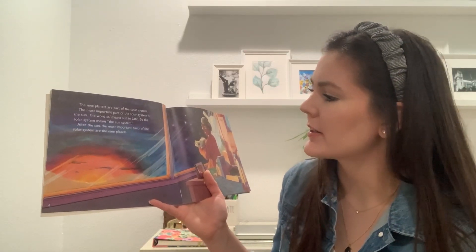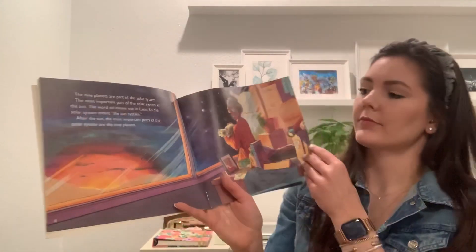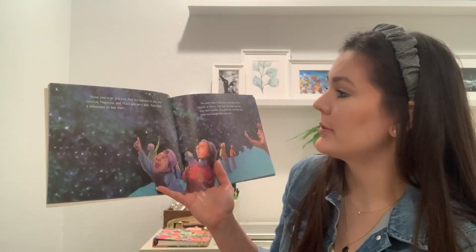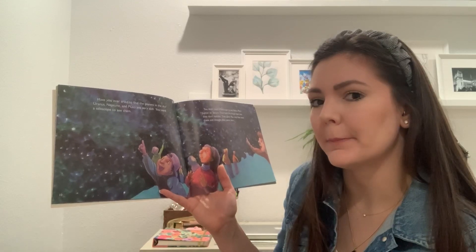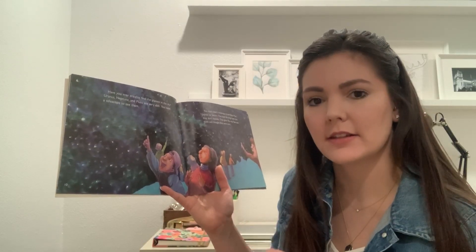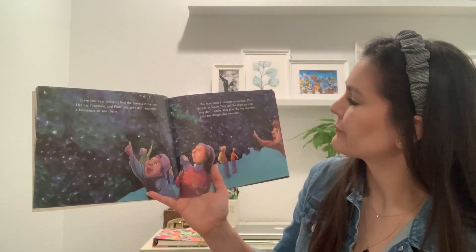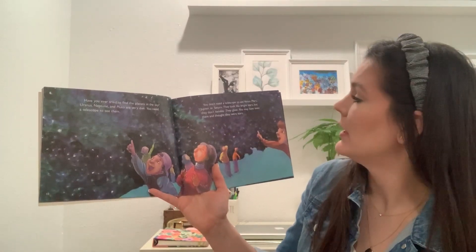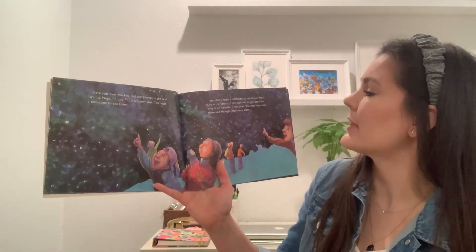After the sun, the most important parts of the solar system are the nine planets. Have you ever tried to find the planets in the sky? Uranus, Neptune, and Pluto are very dim — dim means less bright. You need a telescope to see them. You don't need a telescope to see Venus, Mars, Jupiter, or Saturn. They look like bright stars, but they don't twinkle — they glow. You might have seen them and thought they were stars.